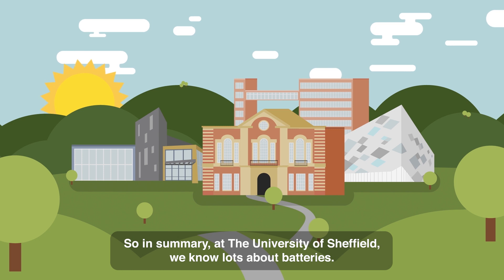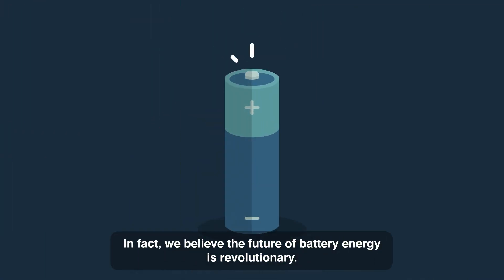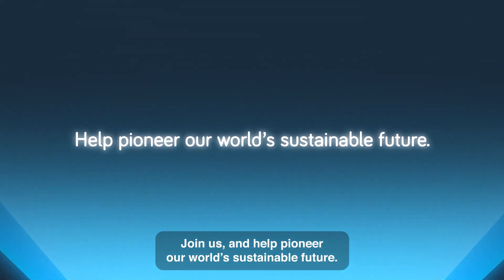In summary, at the University of Sheffield we know lots about batteries. In fact, we believe the future of battery energy is revolutionary. Join us, and help pioneer our world's sustainable future.